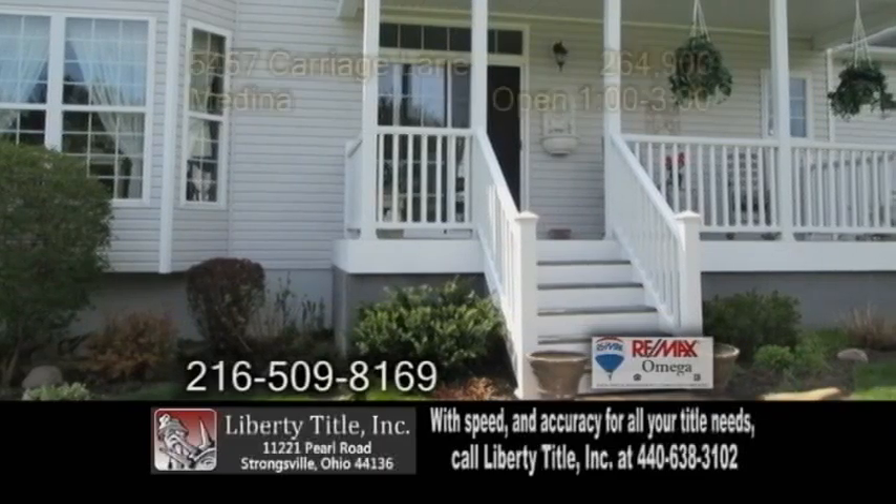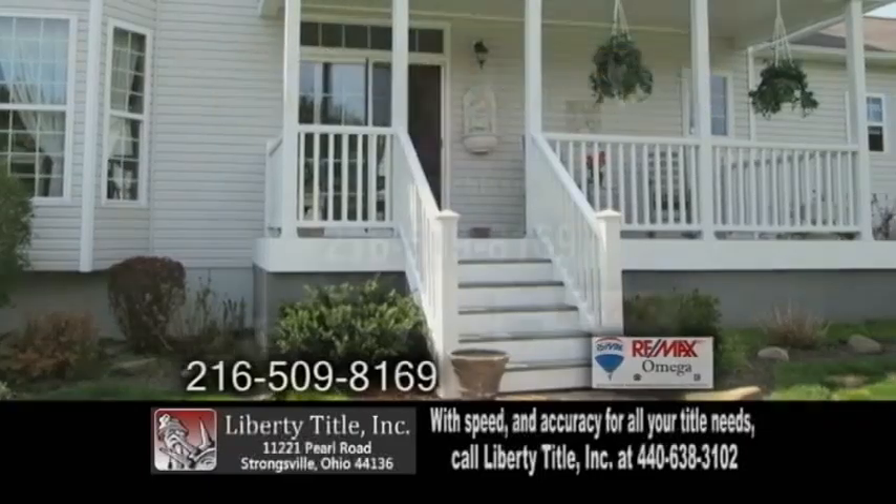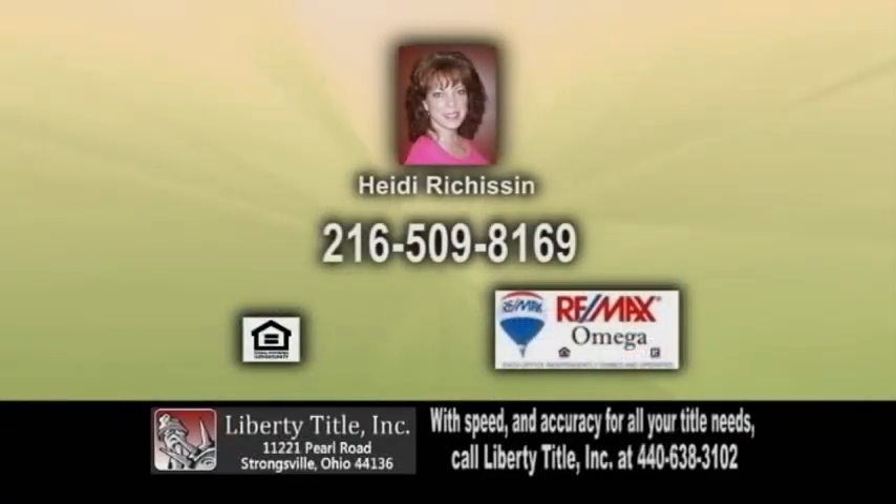Enjoy the park-like views on the covered back porch. Open today from 1 to 3 p.m. For more details, contact Heidi Richeson. Thank you.